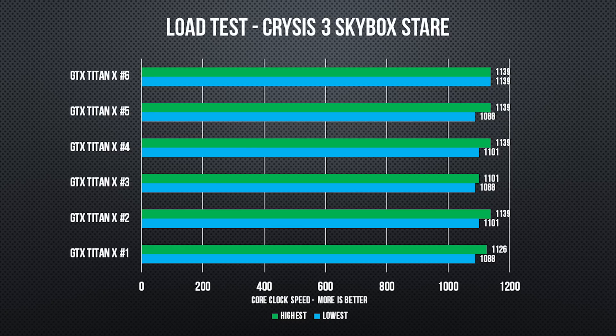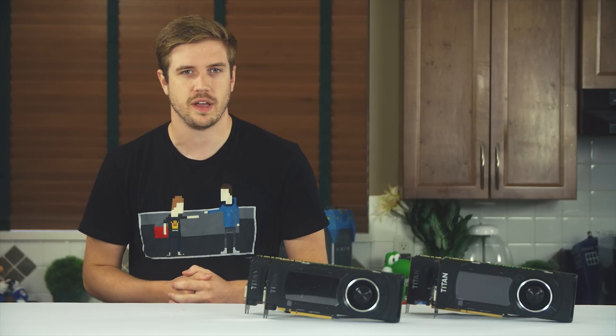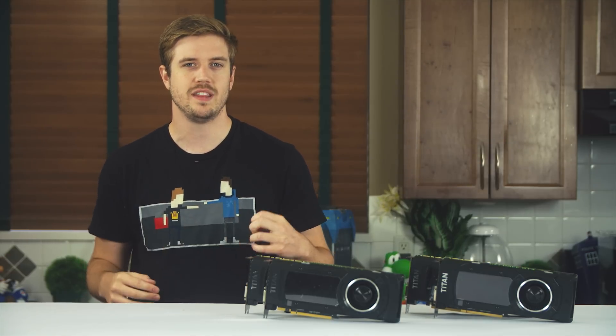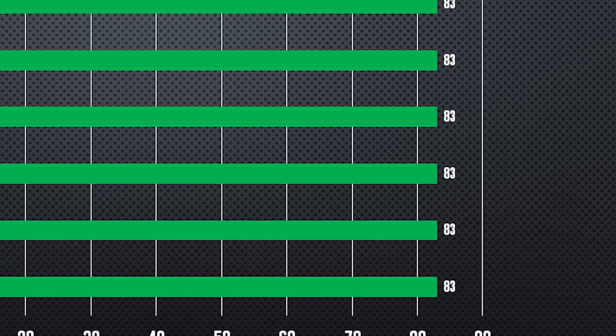Each card has its average range of core clock speeds that it would move between. The first interesting observation is that the lowest fluctuation on the lowest boosting card was still 13 MHz faster than the advertised boost clock speed of a Titan X from NVIDIA — and these are all reference cards. The second observation is that the highest of the average fluctuations was 54 MHz above the advertised clock. Even with every single Titan X hitting a thermal wall of 83 degrees under load.